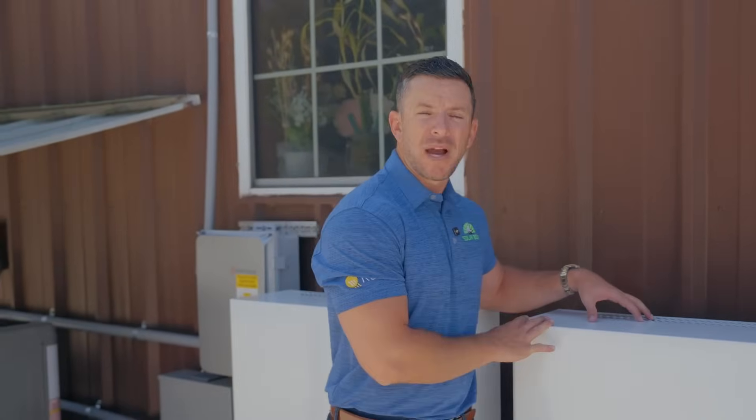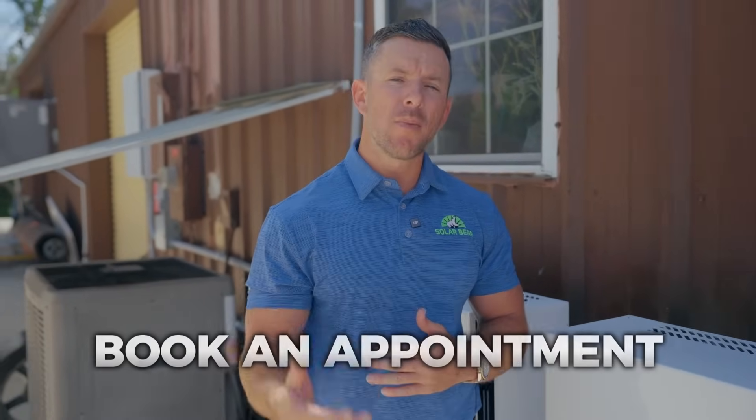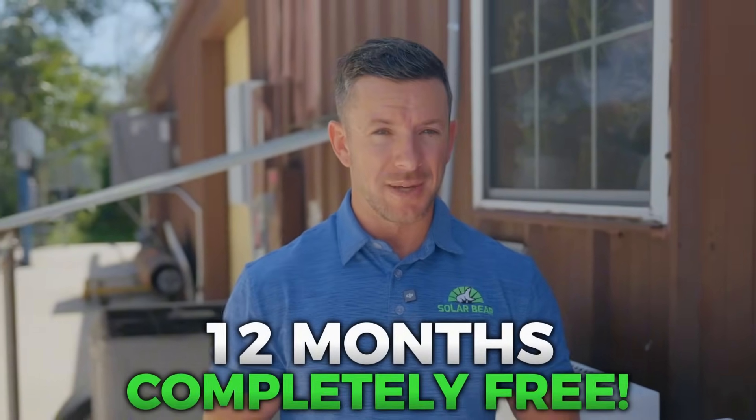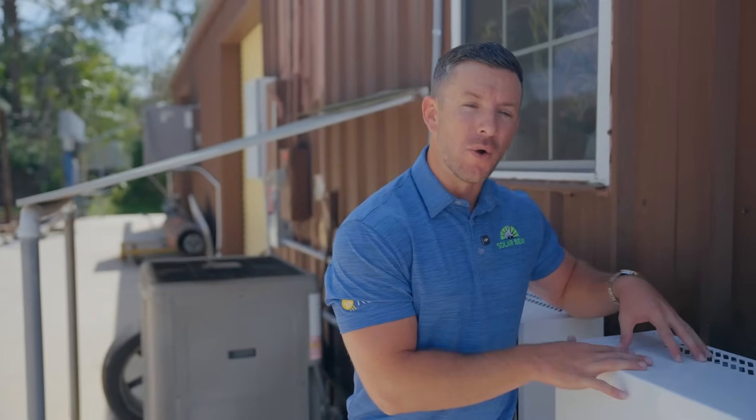If you've ever thought about going solar or getting backup power for your home, there's never been a better time. If you call us today, one of our solar experts will reach out to you and book an appointment within 24 hours. The best part is right now we're offering the first 12 months completely free. Backup batteries are the way to go — proper preparation prevents poor performance and we've got to get prepared for the storm. Thank you very much and have a blessed day.